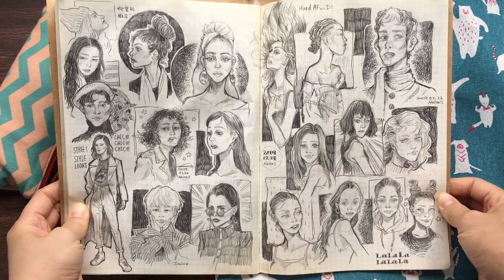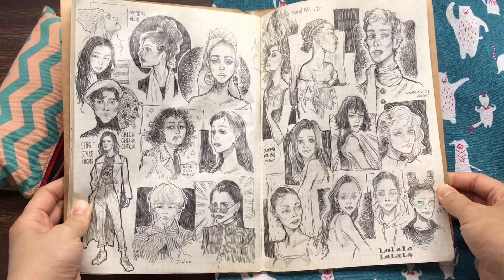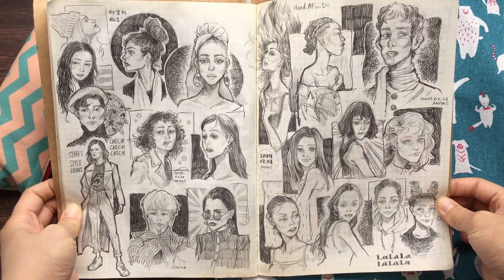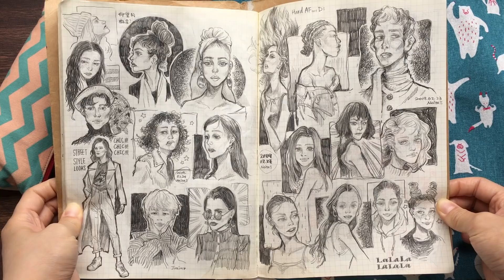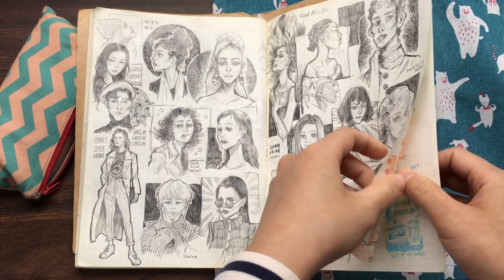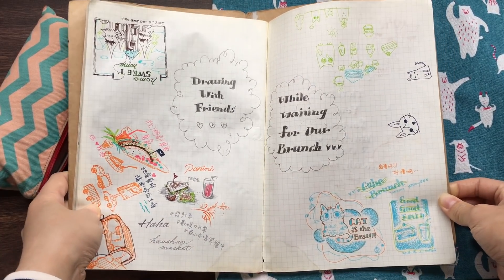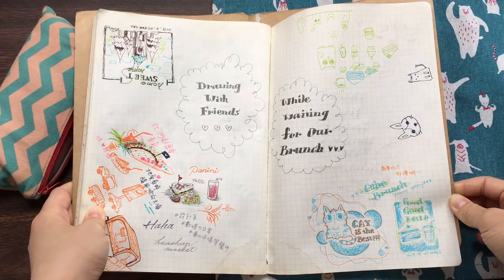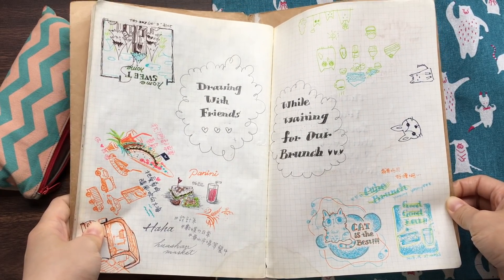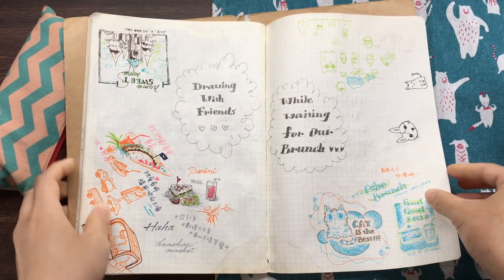These are also for the 100 heads challenge. This is Jimin right here. Oh, it comes to an end! These are some doodles I did with my friends while waiting for our brunch — we were waiting for our panini, so we just drew whatever we wanted and waited for our brunch.